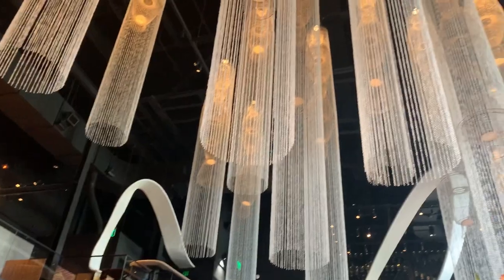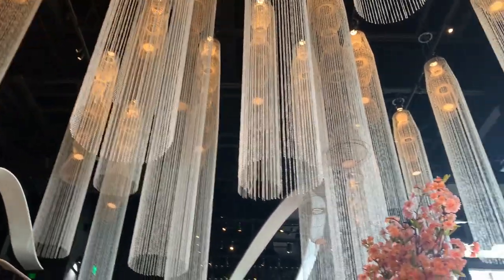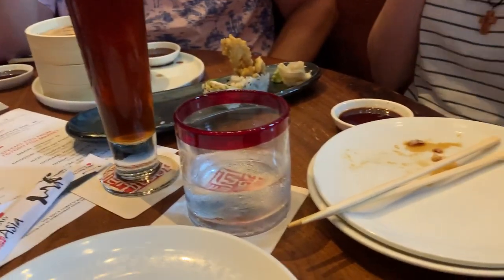We got four pieces of the spicy tuna roll — and it was gone almost instantly. We also got pork dumplings and a spider roll.